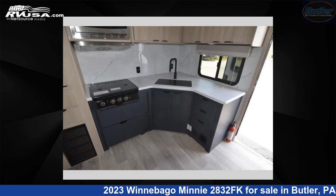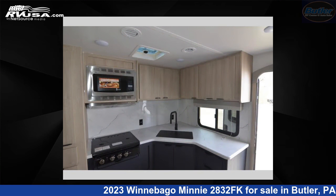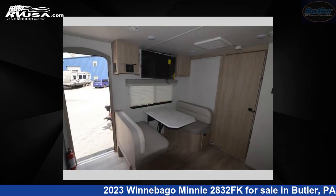This new Winnebago is 32 feet 0 inches in length and features one slide-out, sleeps five, and 60 gallons fresh water capacity.